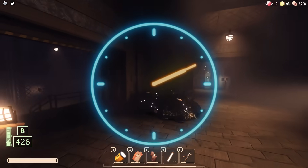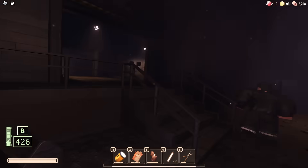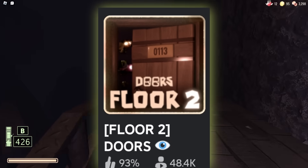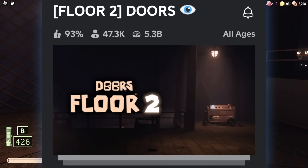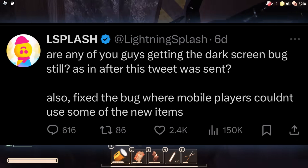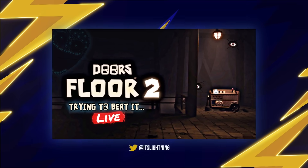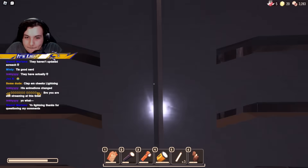Moving on to actual Doors gameplay news - almost a month ago marked the two-year anniversary for Doors. Floor 2 came out last Friday, a full week from recording this video. When the game came out, everybody was trying to beat it, lots of people kept playing, which made the game crash. There were lots of bugs mainly because the servers couldn't handle it and the game had just released.